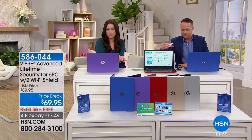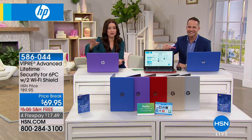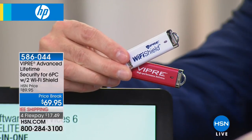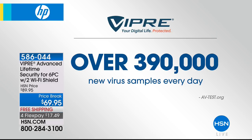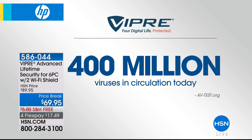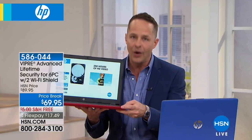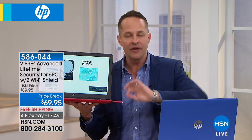Let's talk about Viper. Could you imagine paying for your antivirus once and being done with it for life? There are 390,000 new virus samples every single day, and over 400 million viruses in circulation today. With most antiviruses, you pay $60–$80 per year per computer. With Viper, you pay once and it's good for the life of six computers. You plug in the USB drive, let it load, and it updates every single day to protect against the latest threats — for life.